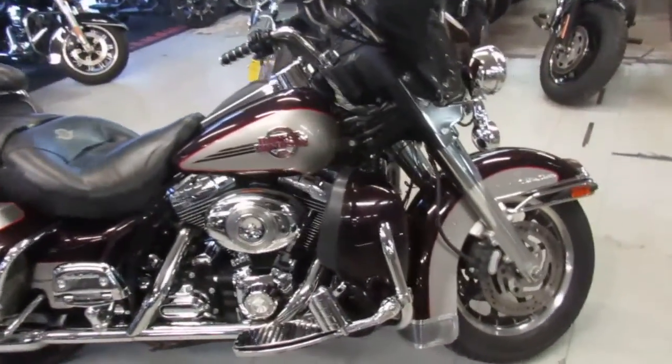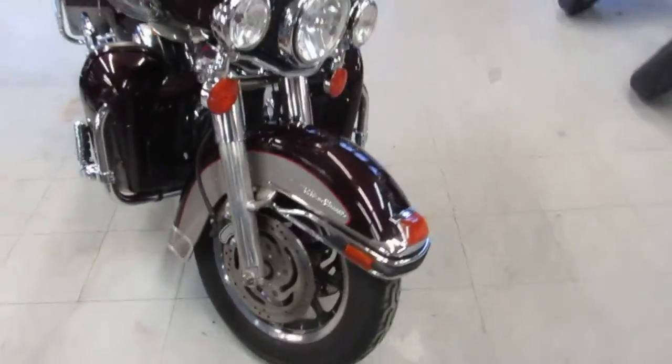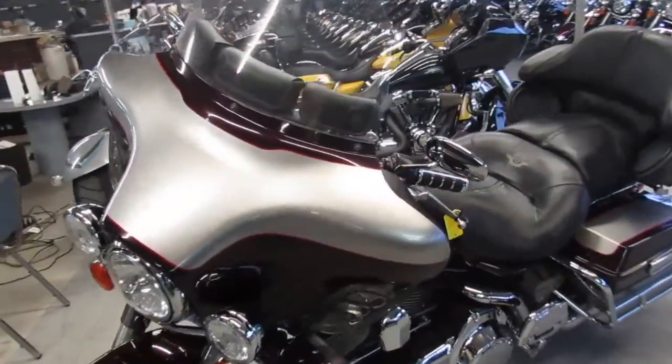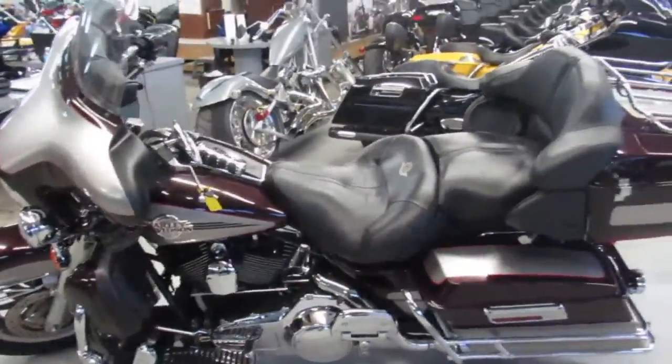Hey guys, it's Approval Powersports doing some videos on our used Harleys. One we're doing a video on is a 2007 Ultra Limited Electra Glide, so real nice bike. These things are one of the best touring bikes out there. It's 2007, we got a price right at ten thousand four hundred dollars.